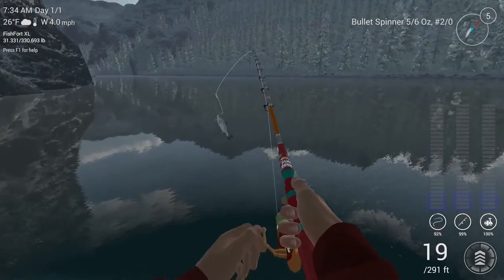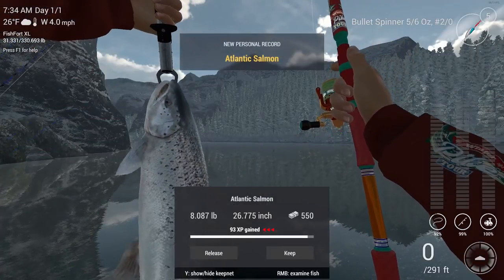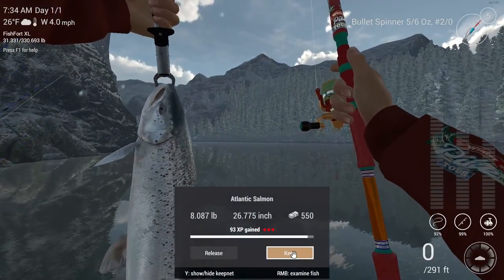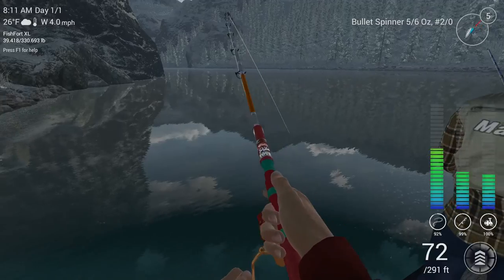Got one — this one's bigger. Whoa, flying in! Atlantic salmon. Nice. There we go, new Atlantic salmon personal record. Keep this guy.